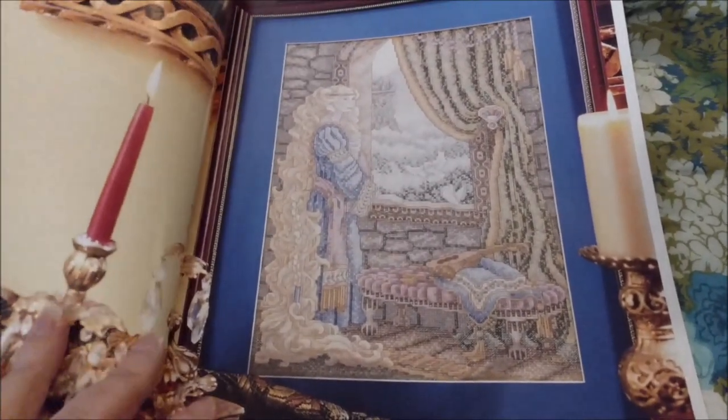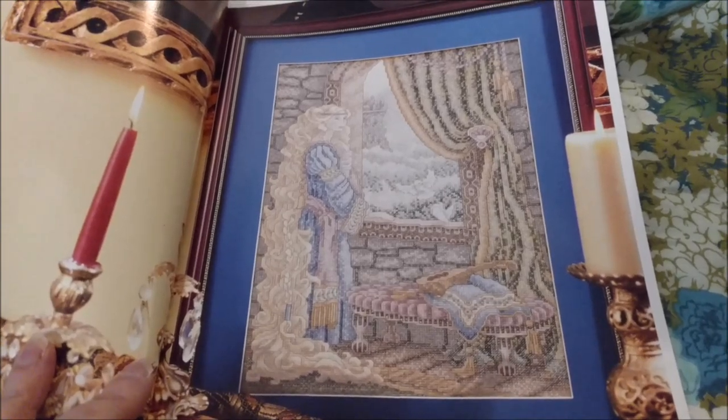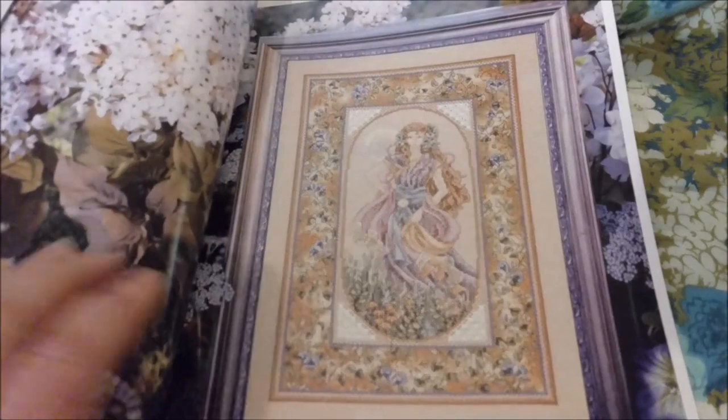The first chart is Rapunzel. This is one that I dream of someday stitching. Realistically, I don't know if that's going to happen, but we don't have to be realistic.